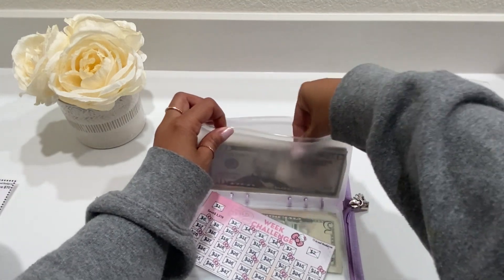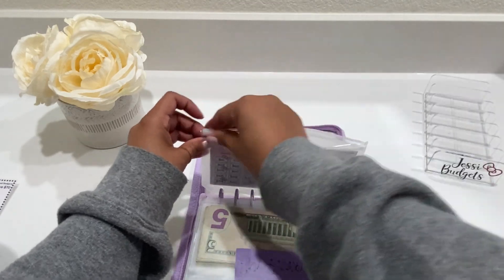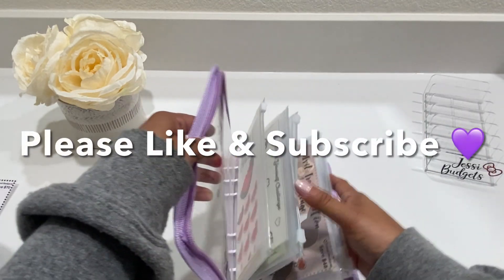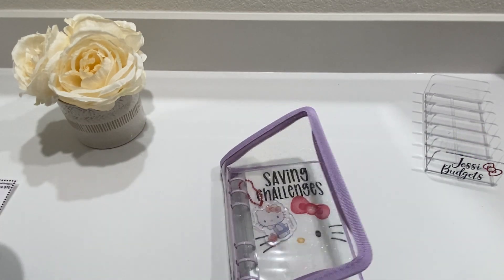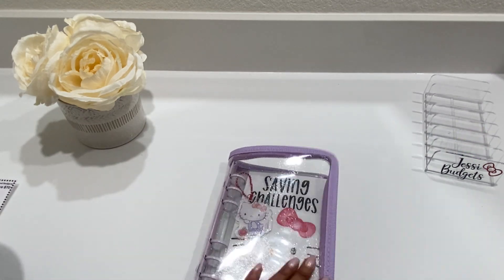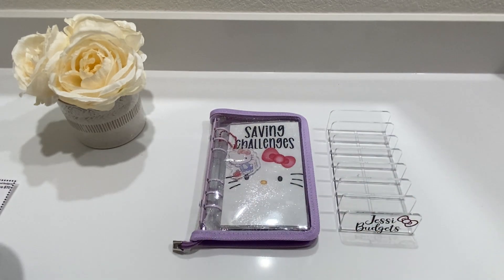All right, well that's it — that's all of my money, that is all of my savings challenges. Thank you guys so much for joining me today. If you're new to my channel or just stopping by, please consider subscribing and liking this video. I will see you guys next time, bye!